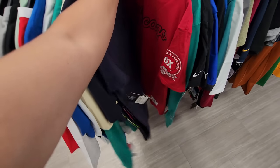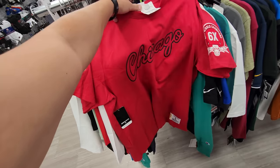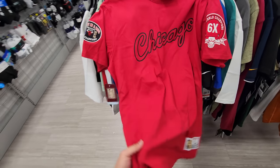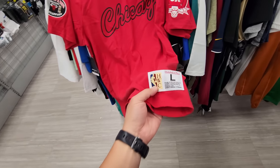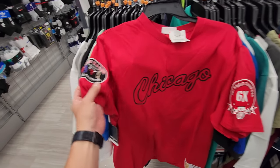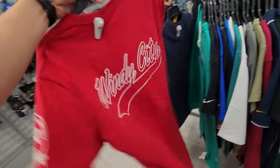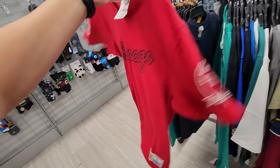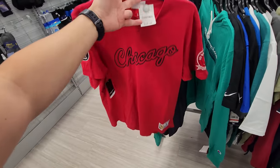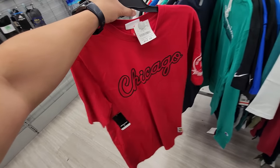Oh, is this what I think it is? Mitchell & Ness Chicago shirt — this is a large, six-time world champion. This is actually pretty fire. Thirteen dollars — Windy City in the back. Man, I'm going to have to grab this. It's a large, it's not for me, but someone will need it.